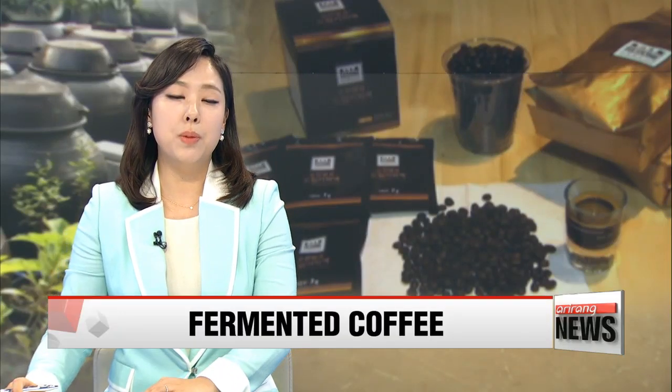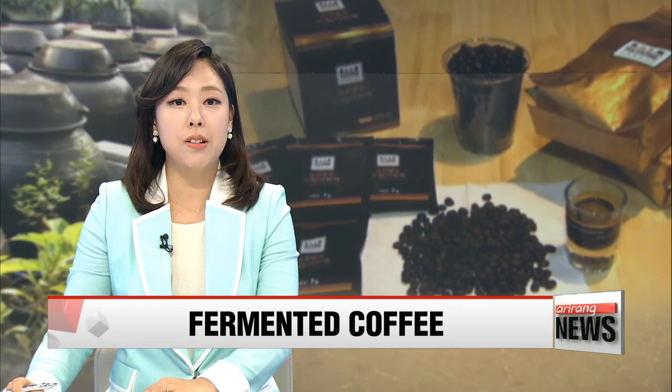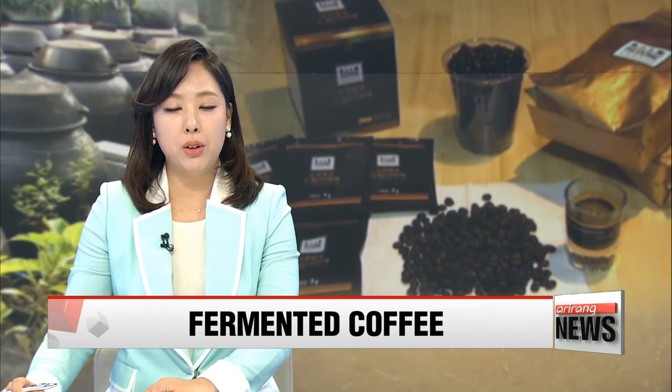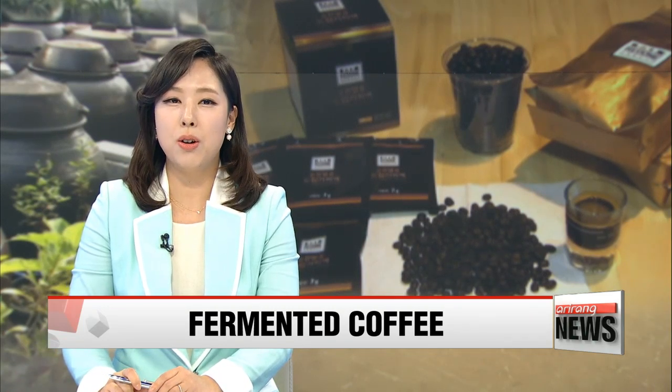When coffee harvesting comes to mind, most of us imagine coffee beans being grown in vast fields in countries other than Korea. That's the most common way, but Korea's Sunchang County has its own way of doing things, as our Cho Sung-min reports.